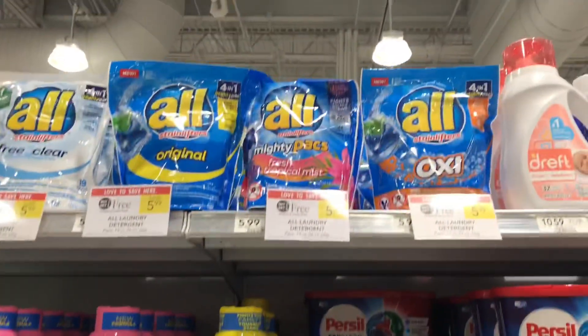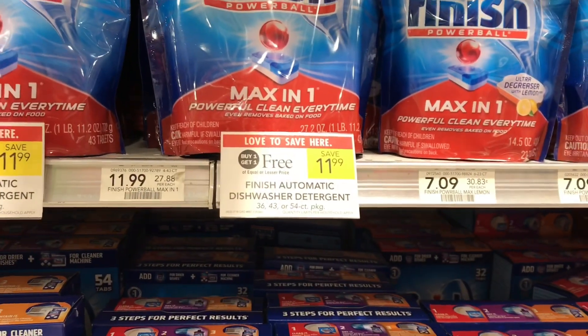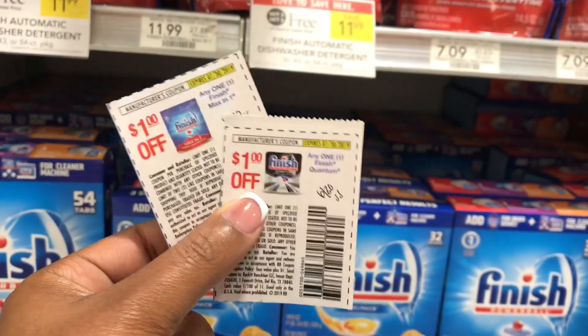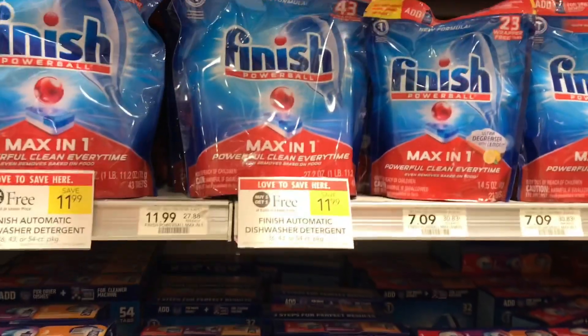The Finish Quantum and Finish Powerball packs — as well as the Almighty packs — are included in the buy one get one free deal this week. They're priced at $11.99. Pick up two and use two Finish coupons to bring it down to just $9.99 for two. These are the 43-packs.